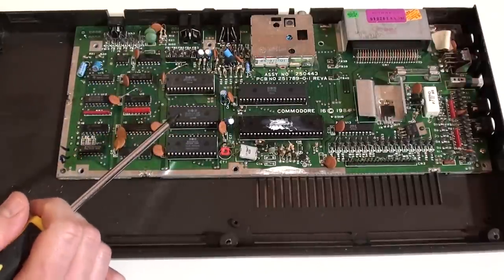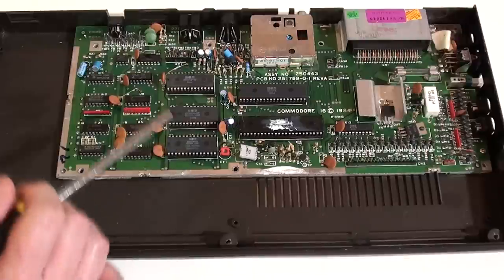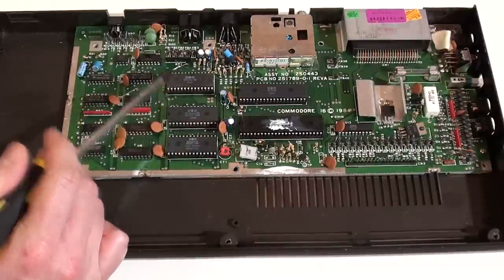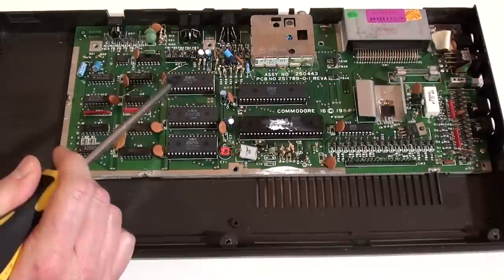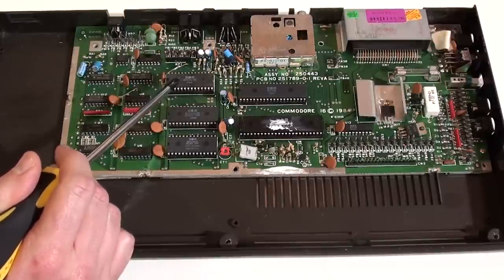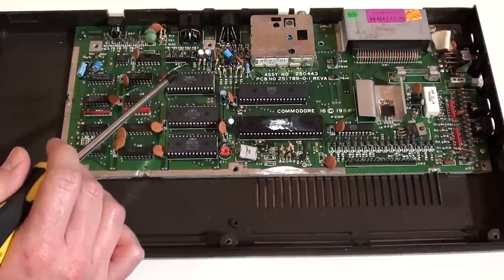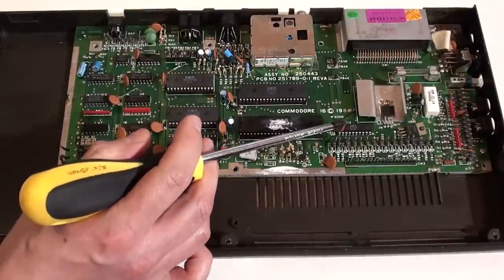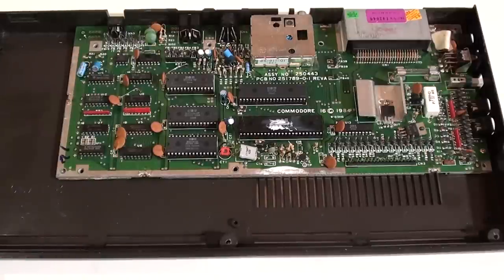Looking at the other chips — that's the kernel there, and that is BASIC 3.5 on that chip. That I think is the PLA, which does a lot of the control and memory allocation. I'm not sure if that's actually compatible with the PLA on the Commodore 64, although I did read there is a chip called the Super PLA designed by Individual Computers — Jens actually makes one — and I think it is compatible with the 16 and Plus 4 as well. Next to it is the keyboard input, a bit of memory, and the serial port controller. It is quite a simple, very tidy, compact board design.